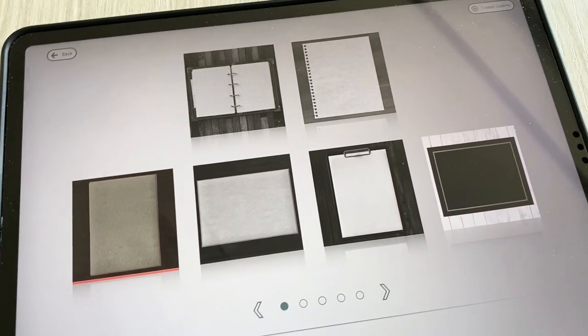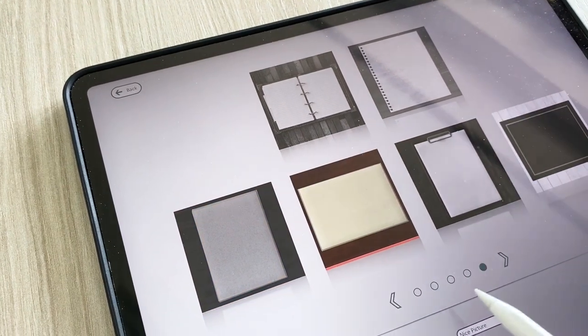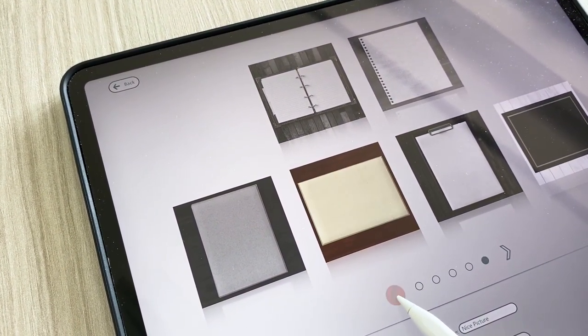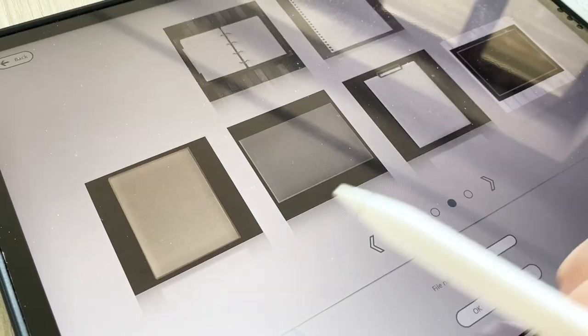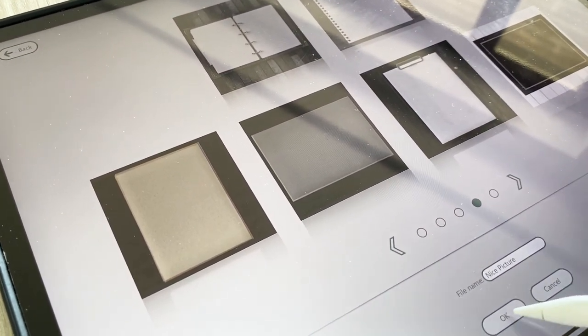Mi piace un sacco, ne sono rimasta colpita per i soldi spesi. Poi, ogni volta che selezionate un documento, si ha la possibilità di cambiare anche il colore del foglio di carta. Come potete vedere, si ha questa possibilità con tutti i documenti. Ho scelto anche il colore e do l'ok.